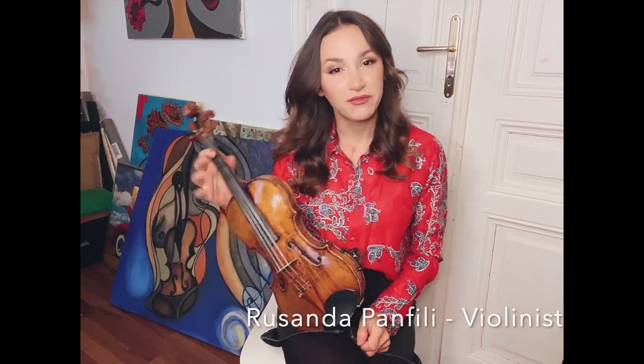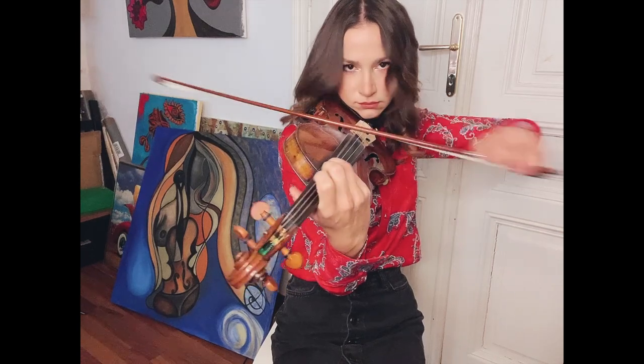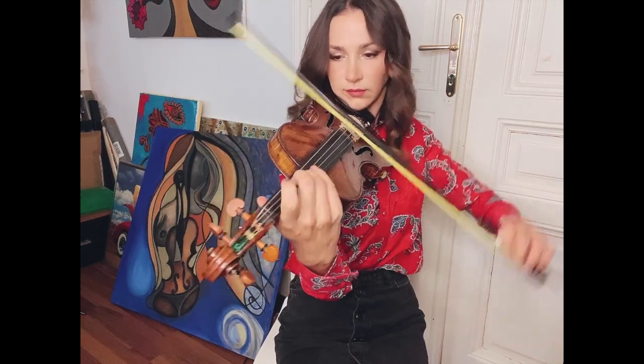Hi everyone, my name is Rusanda Panfili. I'm a professional violinist and an international soloist. I play classical music but also a lot of different genres. You can watch me performing on my YouTube channel — find me under Rusanda Panfili Official.